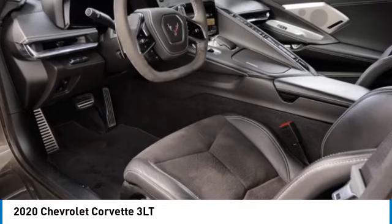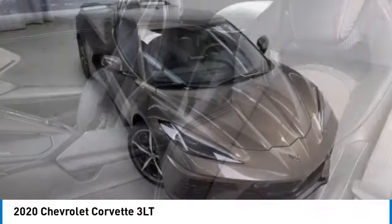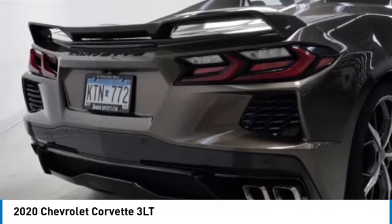We are pleased to show you the 2020 Corvette. The Chevy Corvette is America's best-known nameplate. If you are looking for sharp and fast, the Vette is for you.